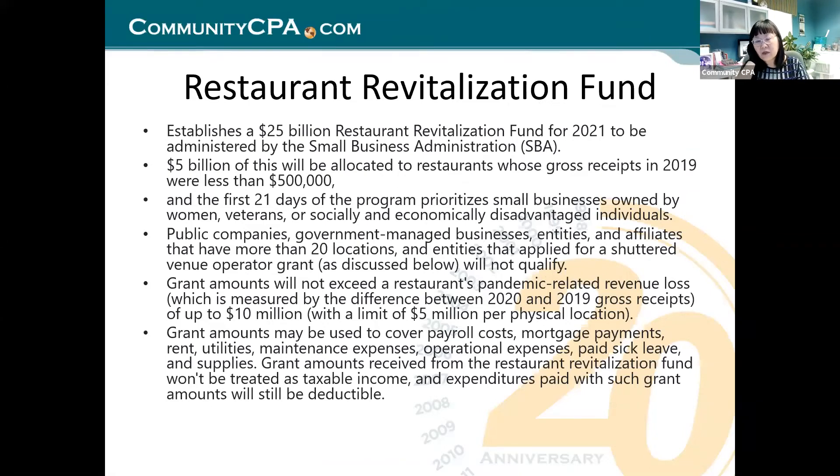Restaurant Revitalization Fund — if you are a restaurant owner, you've got to apply for this. Five billion of this will be allocated to restaurants whose gross receipts in 2019 were less than $500,000. Gross receipts means your credit card income and your cash income added together, less than $500,000. I can think of a lot of clients who are in that category.